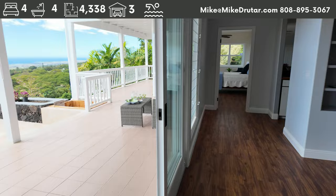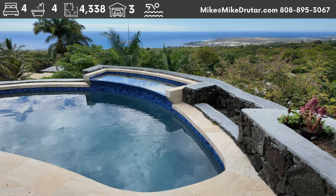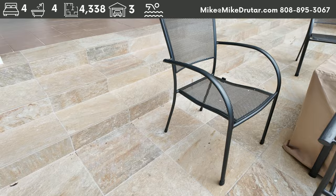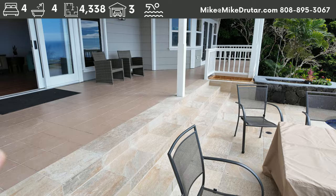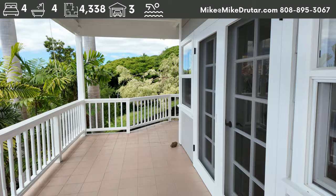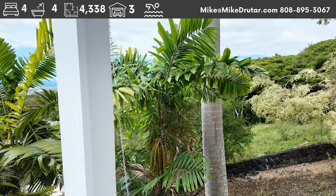Now we're back outside on the lower level — what an awesome view from here as well. You have a splash pool: you're not going to do laps, but you'll get wet, cool off, and enjoy the view. We've got 18 by 18 quartzite tile down below, which is great because you don't slip on quartzite. There's a big outdoor lanai area — lots of lanai space on both levels of this house. You could do tons of outdoor furniture and entertain a group of 50 people out here without a problem.